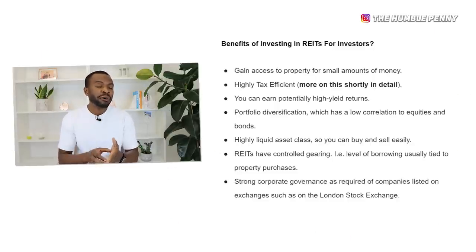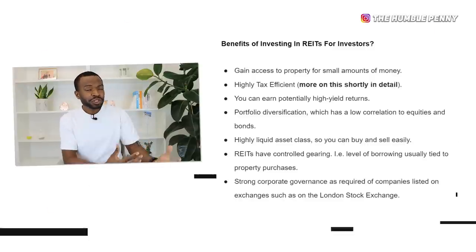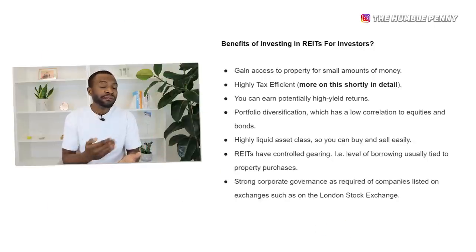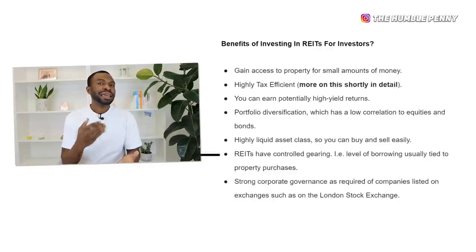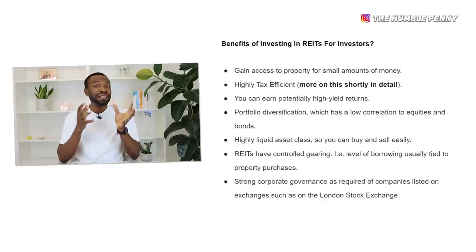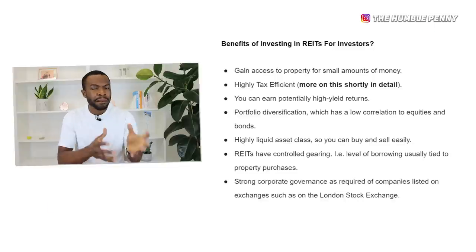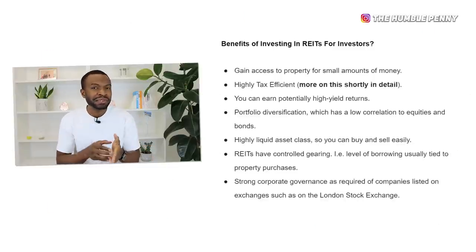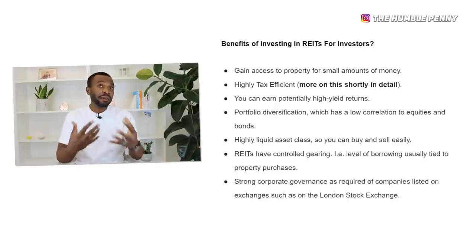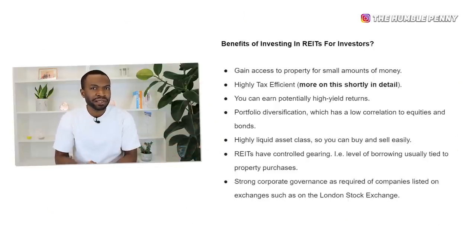REITs also have controlled gearing — referring to the level of borrowing the REIT itself has. REITs by nature invest in property and typically take out debt, but the level of gearing is within a controlled environment. A final advantage is that REITs have a strong corporate governance framework — these companies are typically listed on an exchange such as the London Stock Exchange, which requires strong governance processes, giving us quite a lot of reassurance as investors.